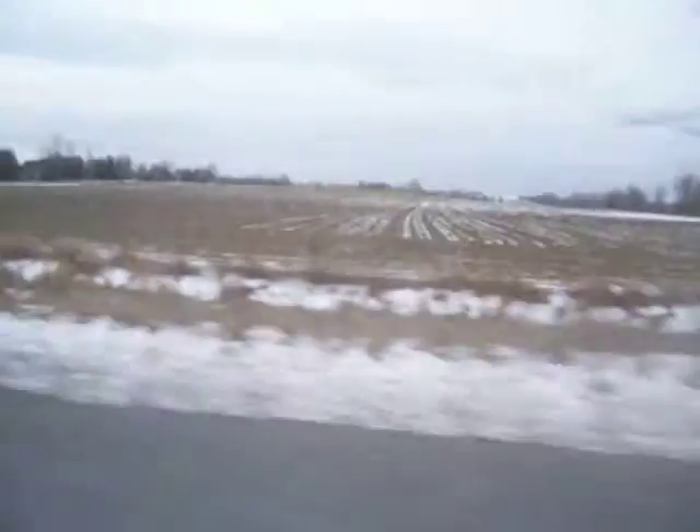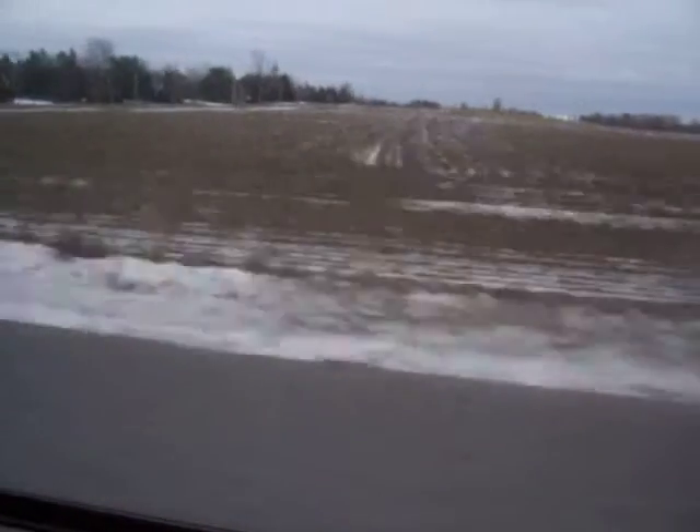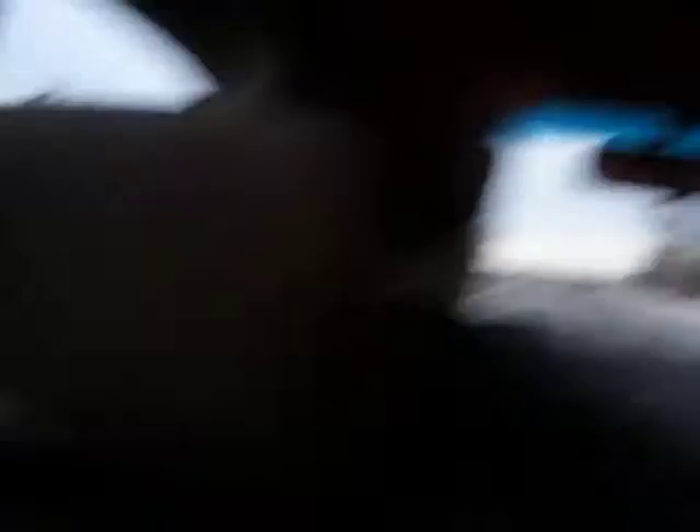We had a foot of snow, but it melted and melted and melted. Isn't that cool? So this is December 16th. That's really unusual to have this little snow at this time.